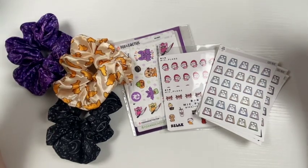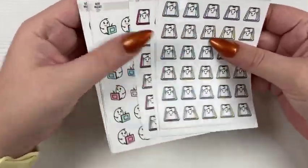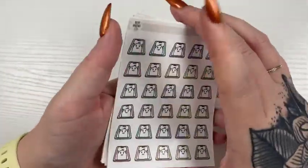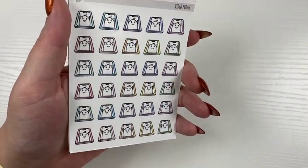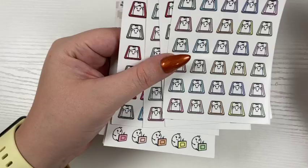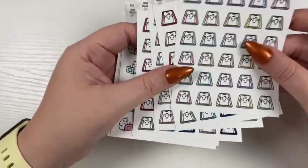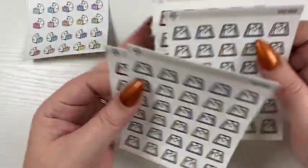So first I have these printable stickers on my paper from Olive Digitals. I think she was like Olive Studio, Olive and Co Studio or something before, but she decided to come out with digital and printable stickers. I got printable obviously since I use a physical planner, but I did only pick up two.